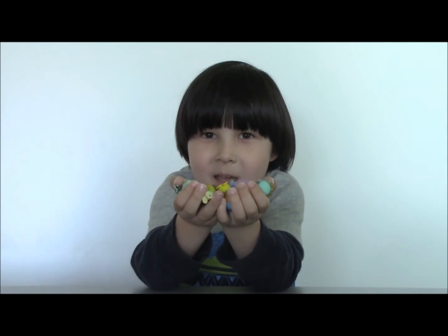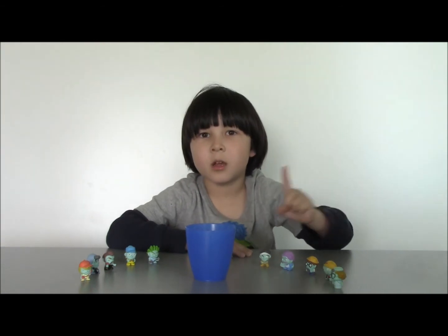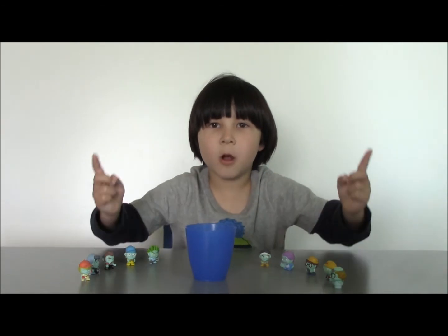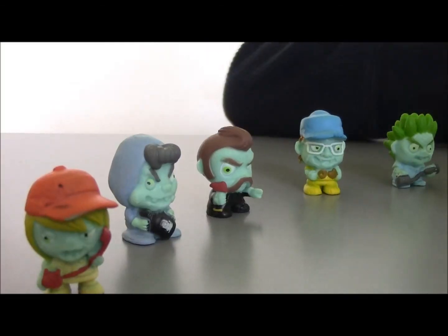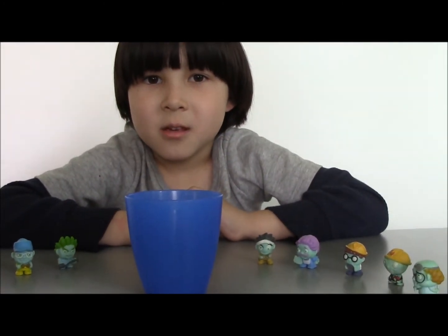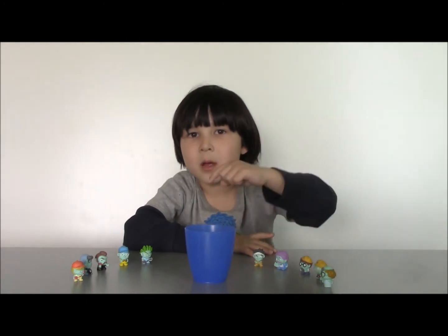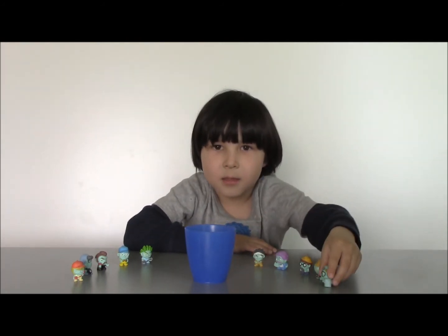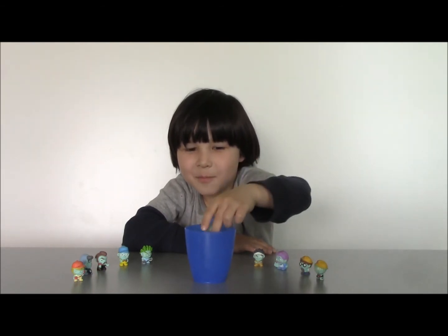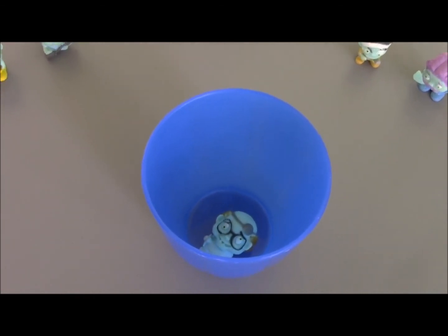One more thing — I'm going to show you how to play with the zombies. Game number one is called Catch the Zombie, or throwing zombies into the cup. You need zombies, a cup, and two players. Then you have to throw the zombies into the cup, but you need to hit the table like this. Who has more zombies in the cup wins.